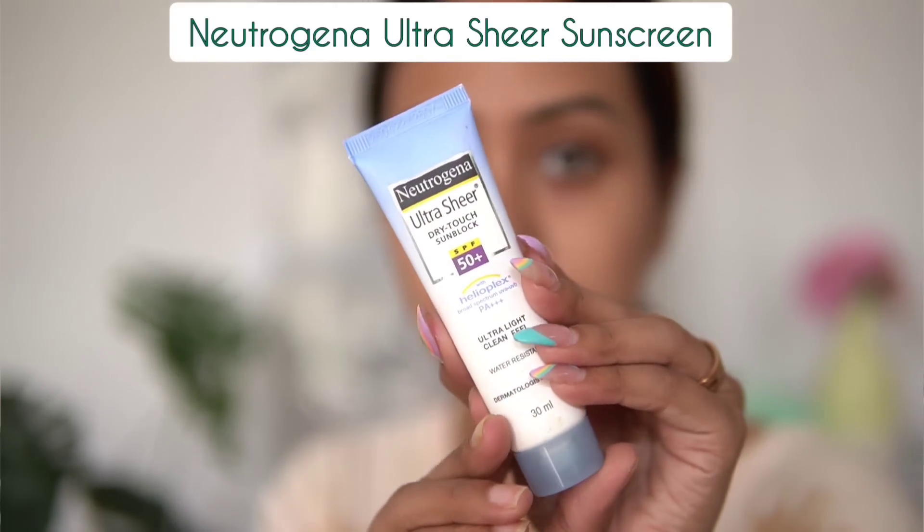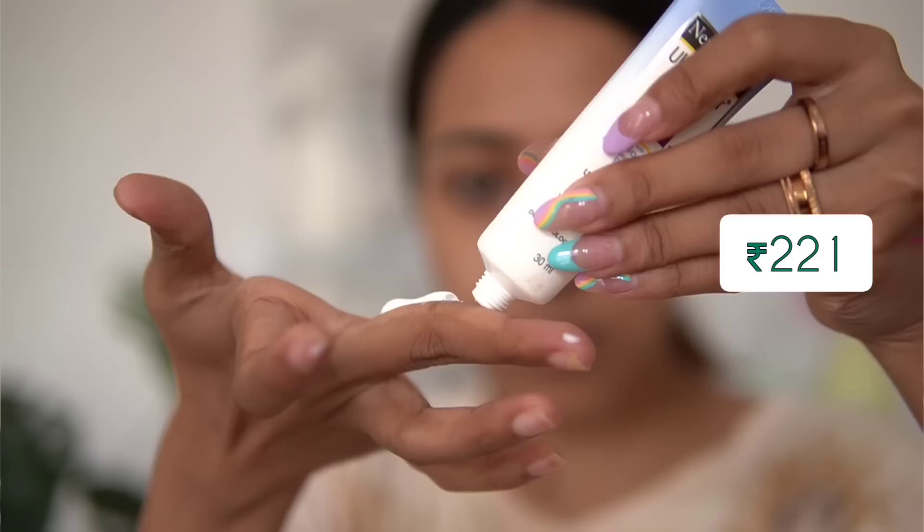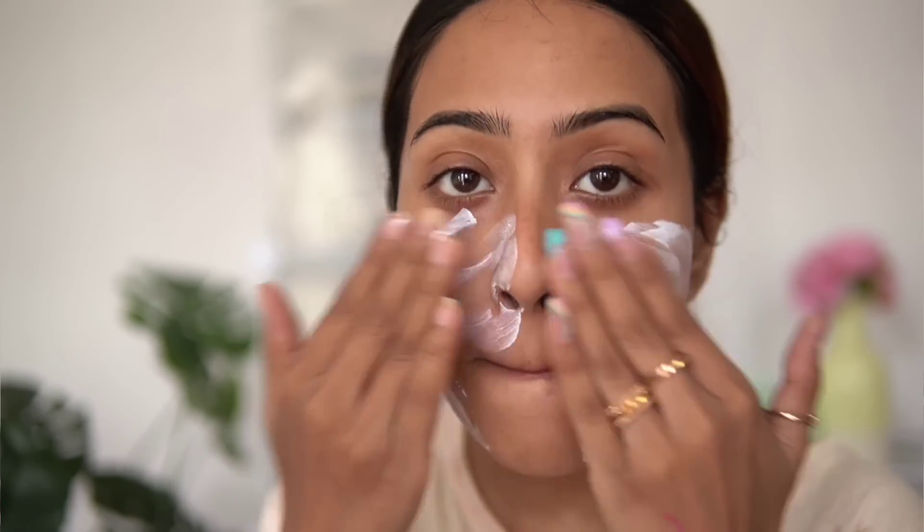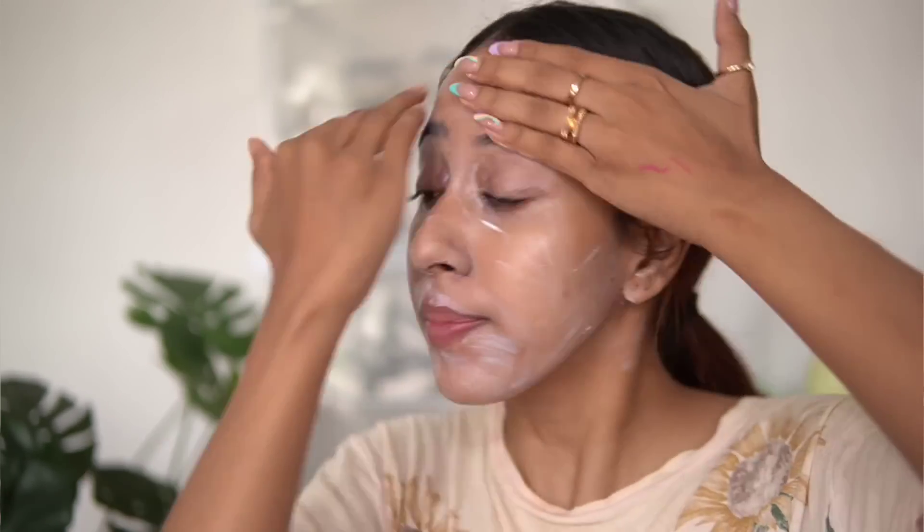When I searched 'sunscreen' on Amazon, the most popular result was the Neutrogena Ultra Sheer sunscreen. I was expecting a white cast, but I was shocked — it actually works really nicely. I thought it was going to leave a white cast, peel, and not moisturize well, but I don't hate it. It's something I plan to travel with since it's so tiny.